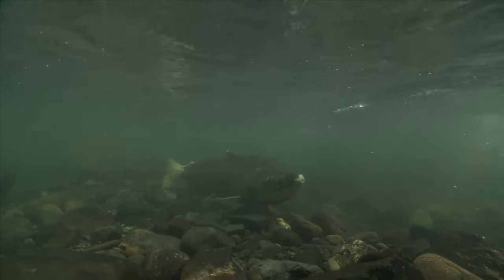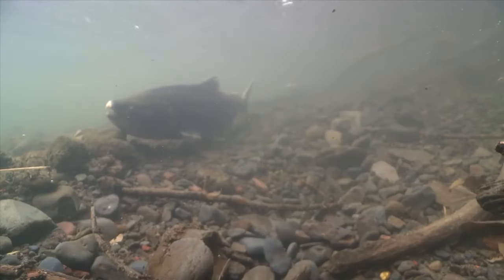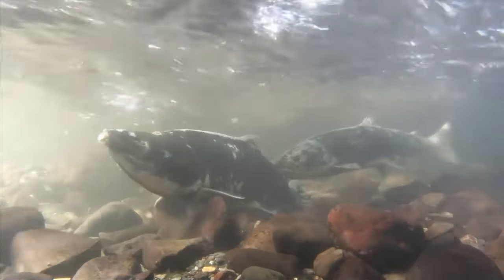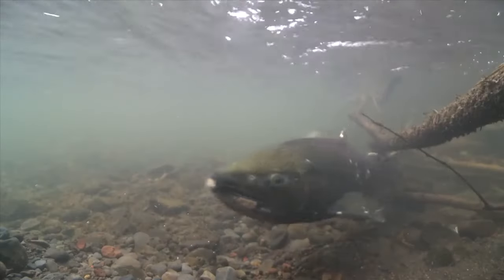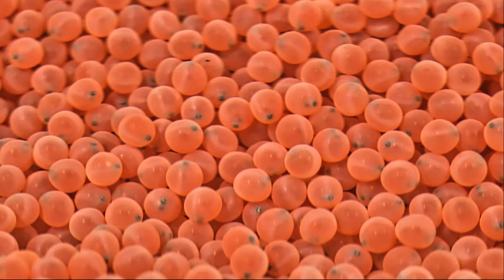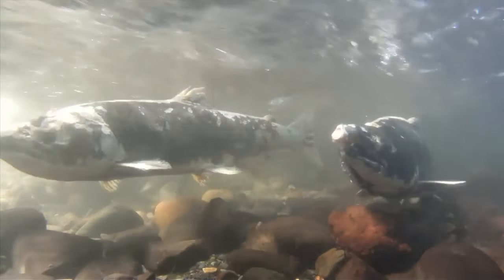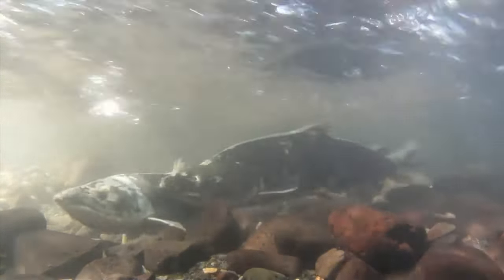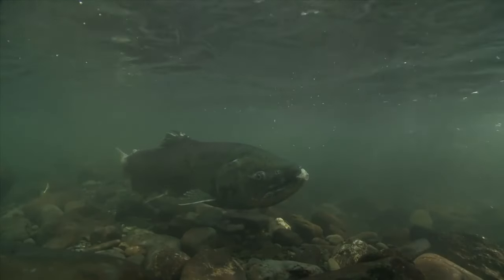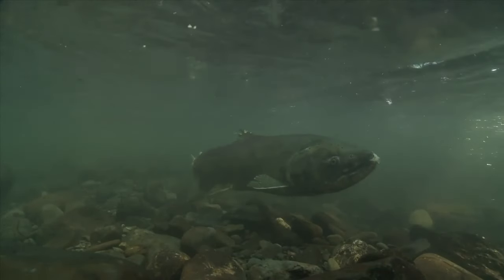After mating, the male and female guard the eggs in order to protect them from predators. Chinook salmon do not feed during their freshwater spawning migration. They burn a lot of energy migrating, breeding, and protecting their eggs. All Chinook salmon die shortly after spawning, before their eggs even hatch. The eggs hatch in spring. Because they die after spawning, their carcasses provide abundant food and nutrients to plants and animals, including tiny aquatic insects and other invertebrates that, in turn, provide food for other animals.